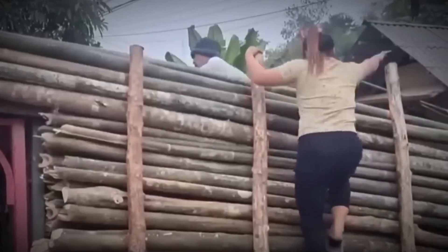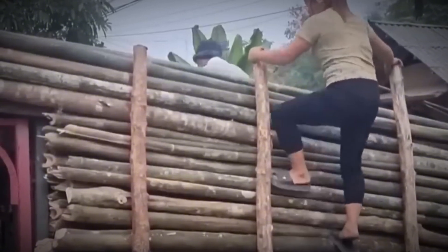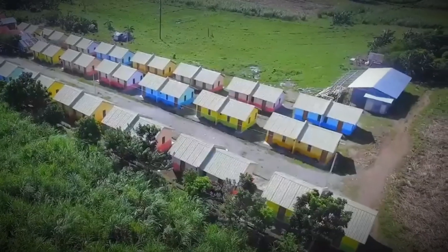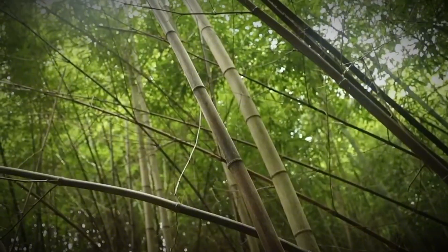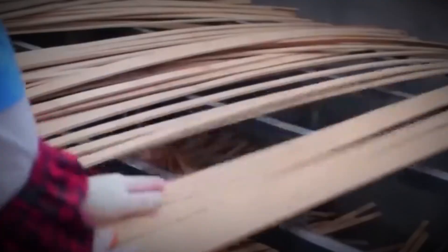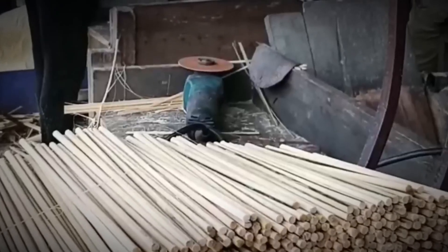On vast plantations, workers harvest towering 60-foot stalks weighing more than 100 pounds. After cutting, they're split, stripped, and boiled to wash away starches and sugars that attract insects. Dried in kilns to the perfect moisture level, the stalks are reborn. Some become flooring planks pressed into dense blocks so strong they score over 5,000 on the Janka hardness scale — triple the strength of oak.